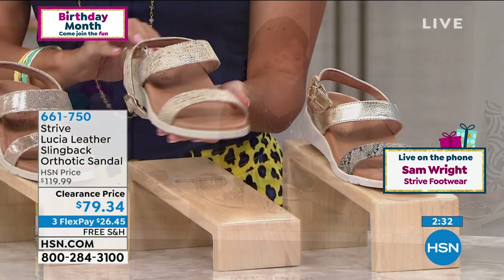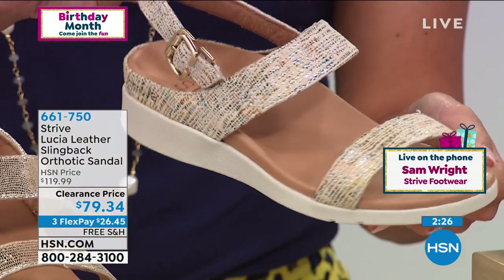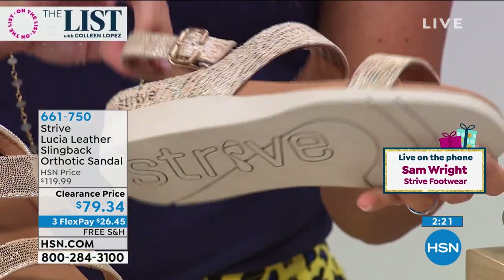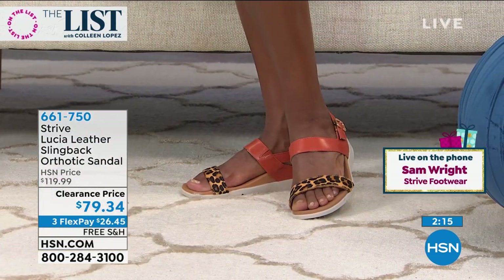Even if you don't have any problems with your feet, these are designed for your feet — and they're super comfortable. Our repeat purchase rate is around 80%, so when people try Strive for the first time they really, really work. If you've not worn an orthotic before, they can feel a bit different at first, but as you start to wear them, they're holding your feet how nature intended — it's a comfort you don't experience with anything else.